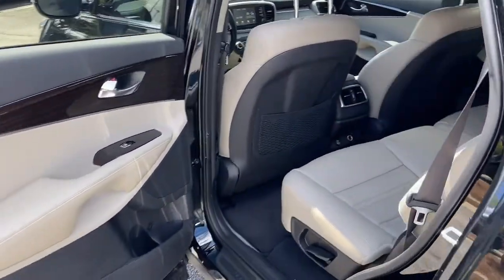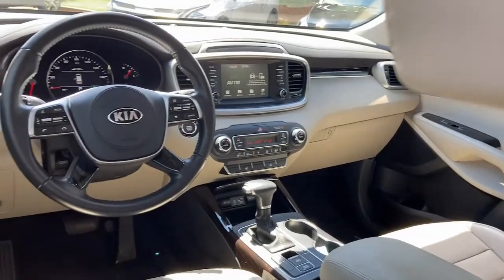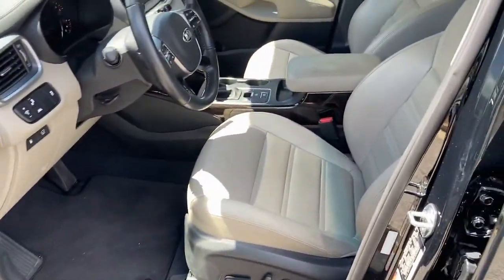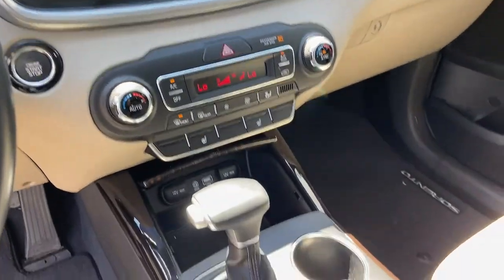These are just some of the great options this vehicle comes with: panoramic roof, keyless entry, hands-free liftgate, sun/moonroof, heated mirrors, power liftgate, keyless start, backup camera, adaptive cruise control.